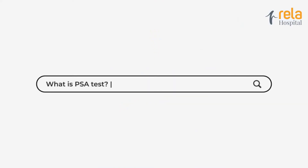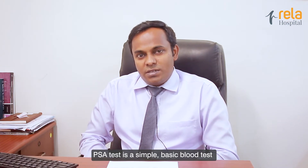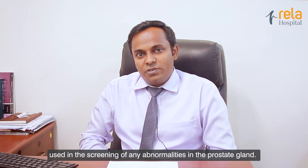Hi, this is Dr. Vasantraja Ramasamy, I'm a urologist at Reyla Hospital, Chromepet, Chennai. The PSA test is a simple, basic blood test used in the screening of any abnormalities in the prostate gland.